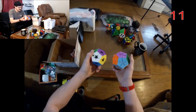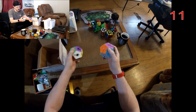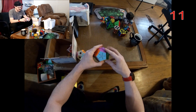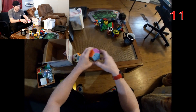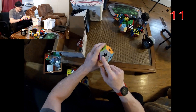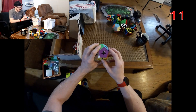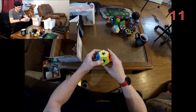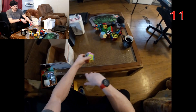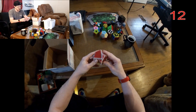I always get these mixed up, but I want to say this is considered a 2x2 megaminx because it has colored centers, so you have to keep it relative to those. And then this is a kilominx because it just has black centers. I think that's what distinguishes a kilominx from a 2x2 megaminx — though I'm not really sure to be honest.